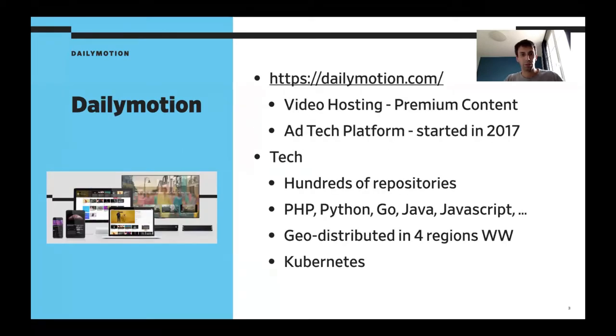A bit of context about Dailymotion: we are a video hosting company, focusing on premium content, and we also have our own ad tech platform, which was started three years ago. I'm going to focus more on the ad tech platform in this talk. On the tech side, we have hundreds of repositories, applications, services, and a lot of different languages, most of them hosted in production on Kubernetes, and geo-distributed in multiple versions worldwide.